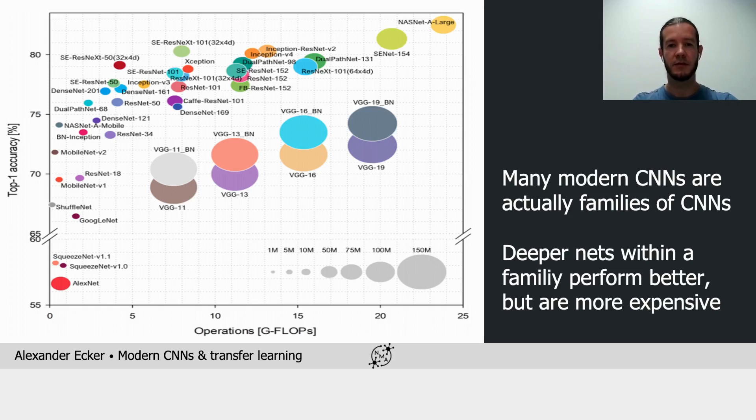If you look at the performance of several modern ConvNets and how it depends on the number of floating-point operations they require, you notice two things. First, many ConvNets are actually families of ConvNets — for instance, the VGG and ResNet families — and within these families there's a pretty clear relationship between depth and the accuracy they deliver.